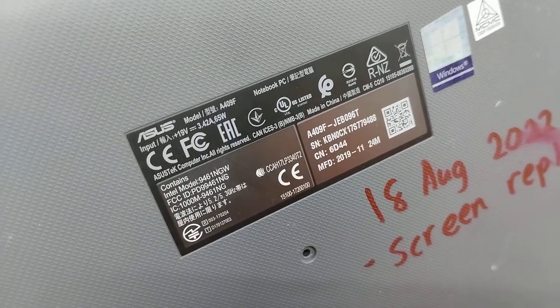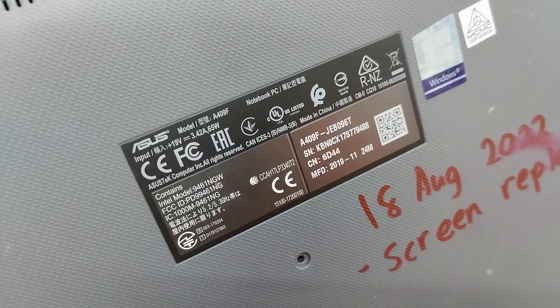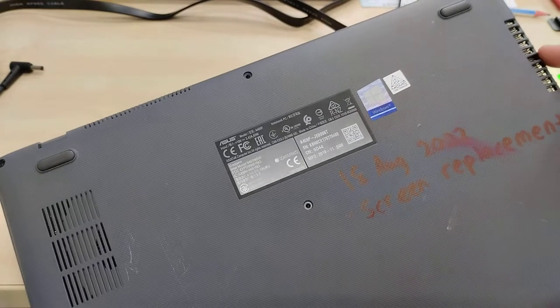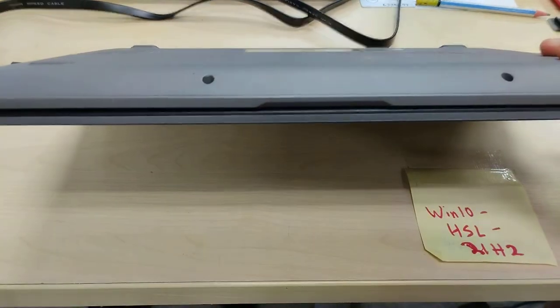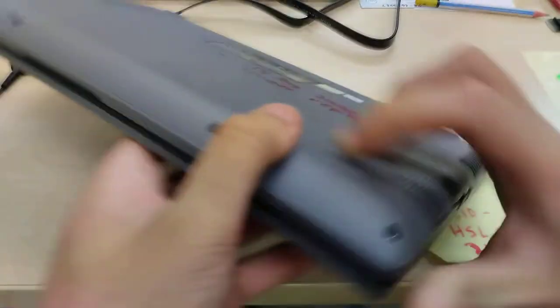3.42M. 19V input using a 65W charger. We got the Windows sticker and then MCMC, which is a Malaysian certification. Take care — air exhaust goes there. 4 rubber feet, dual speakers, and nothing on the bottom except a little notch for you to open up the laptop.